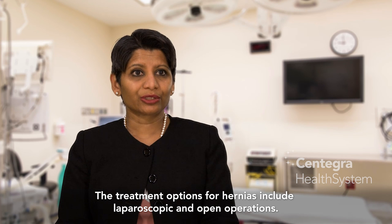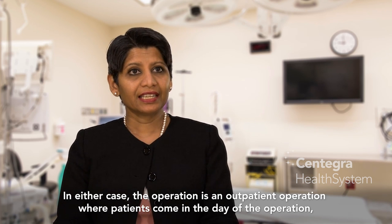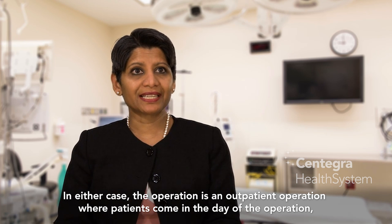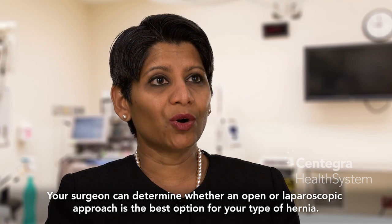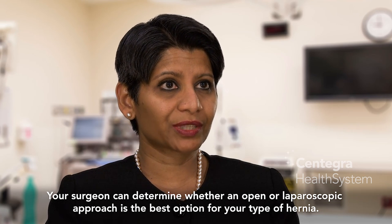The treatment options for hernias include laparoscopic and open operations. In either case, the operation is an outpatient operation, where patients come in the day of the operation, have the operation, and then go home the same day. Your surgeon can determine whether an open or a laparoscopic approach is the best option for your type of hernia.